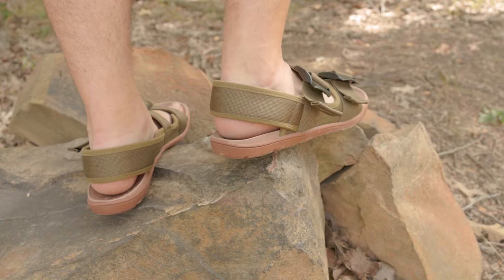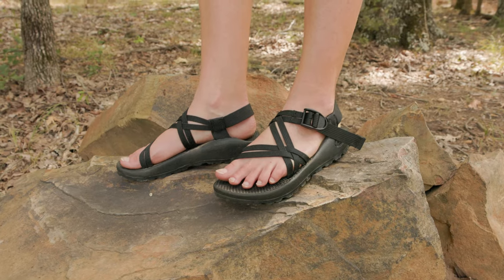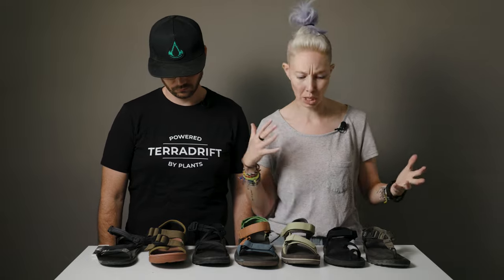Sorry in advance that some of them are a little dirty — that's how you know we tested them. We're gonna talk about the pros and cons of each one, why they're different, why it matters, and which ones might be the right ones for you and your feet, because feet are different.